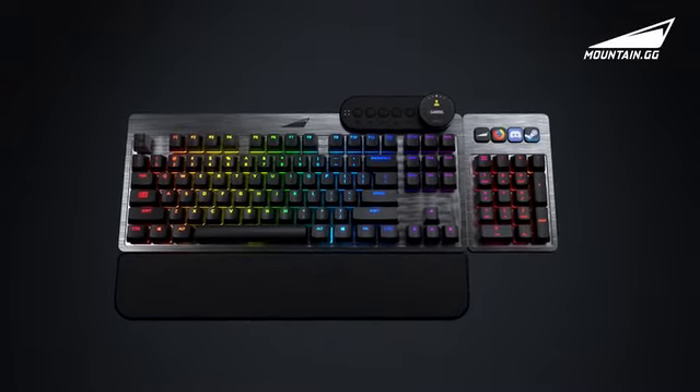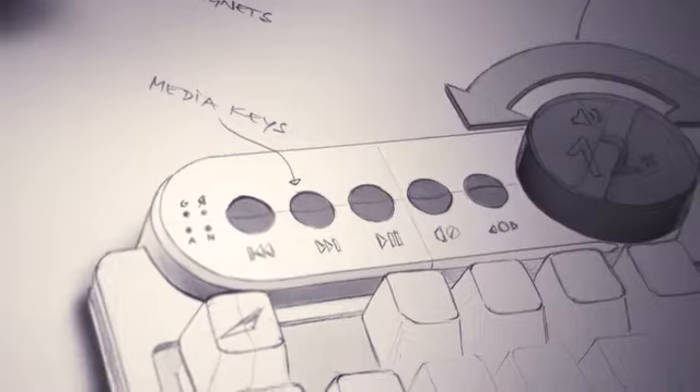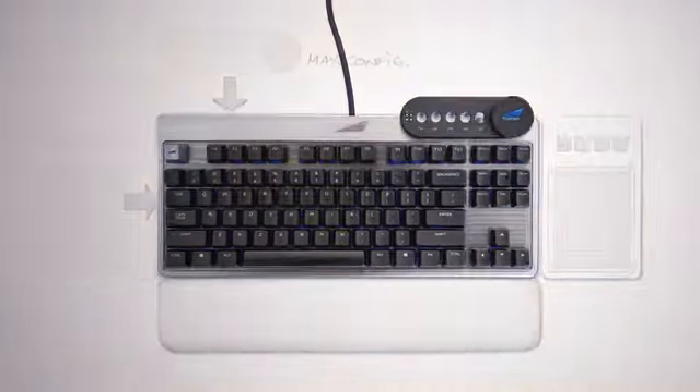Introducing Everest, the world's first customizable and premium mechanical keyboard experience. When designing Everest, we wanted to bring an uncompromised, highly personalized product to the market. We offer you maximum freedom of choice. Let us show you how.